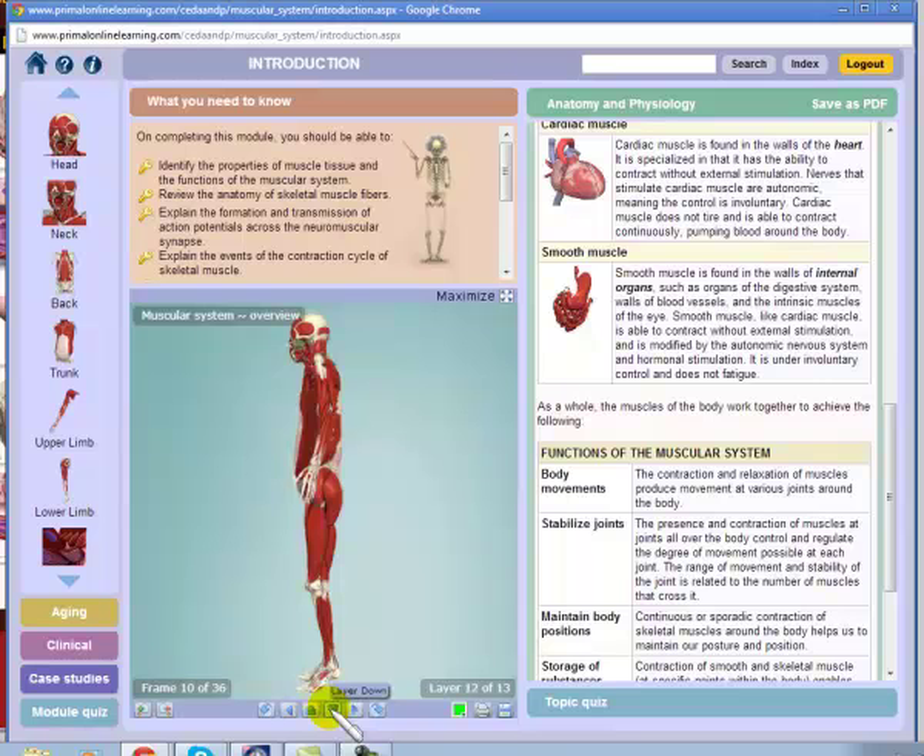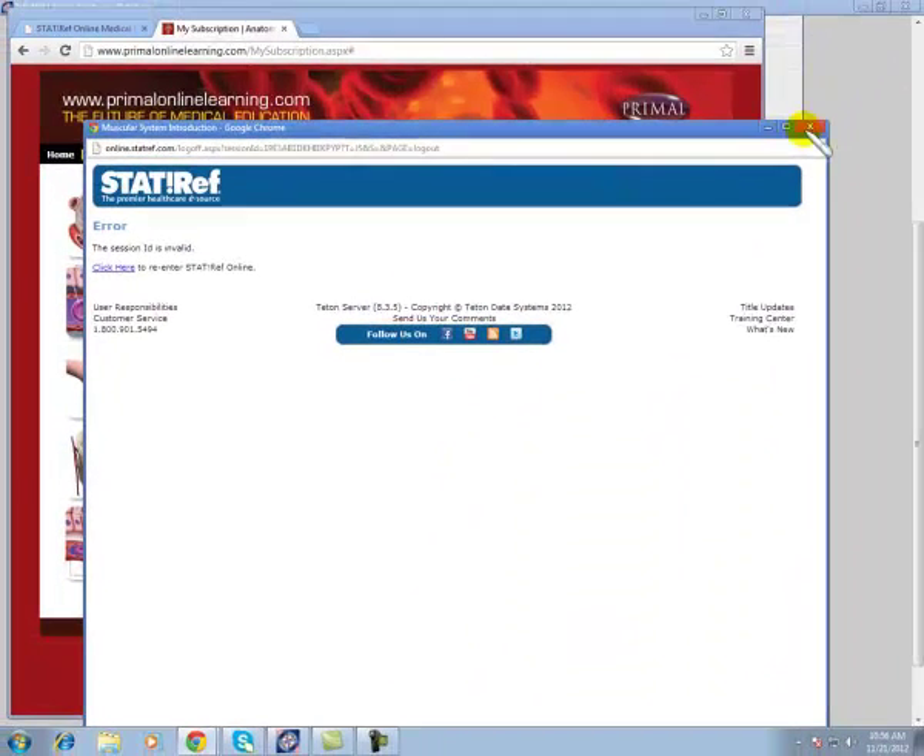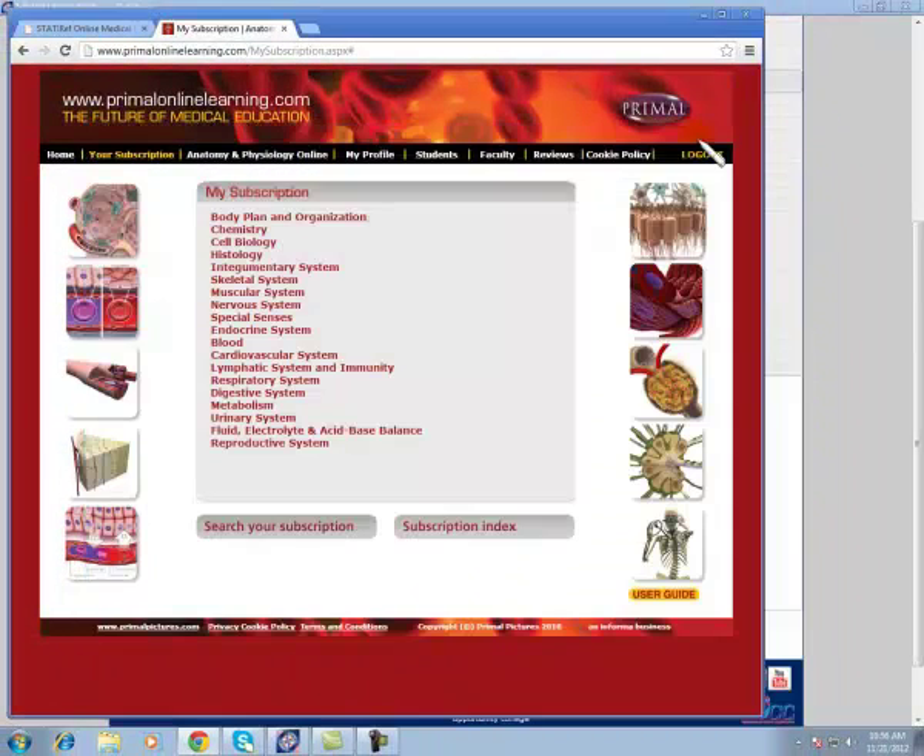You may add layers or move layers. There is a topic quiz that it will grade for you, and you can do a module quiz. There are case studies and a category for Clinical and Aging. You can perform a search to go to a certain area, or look at the index. It's most important that you log out when you're finished, because we only have a certain number of licenses.